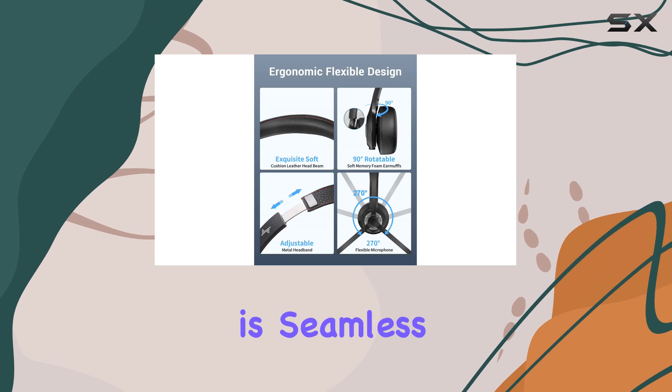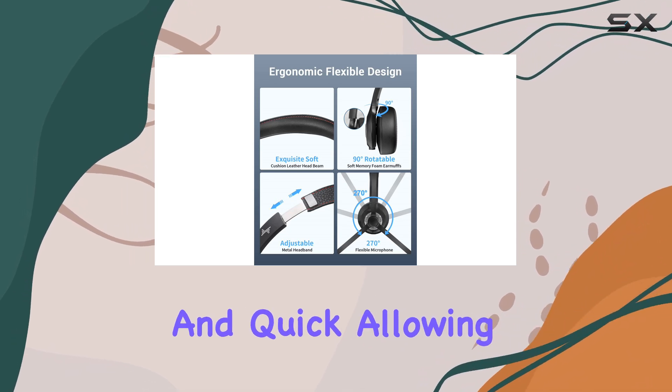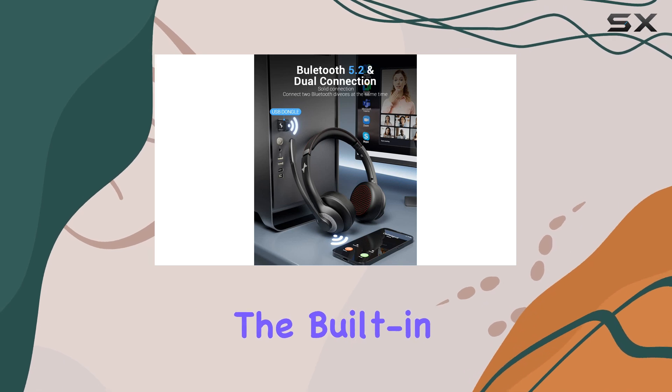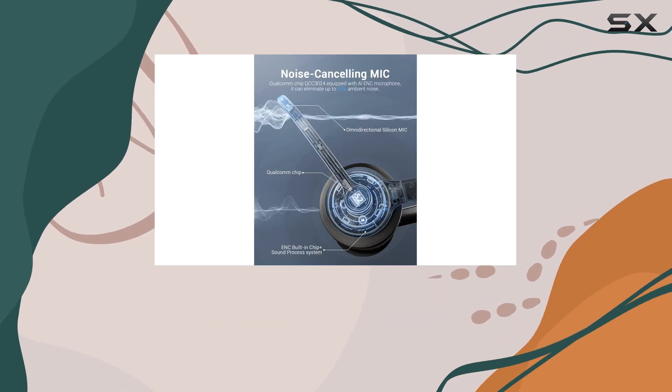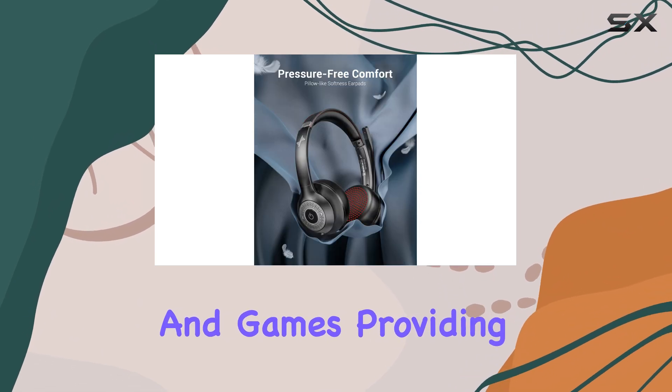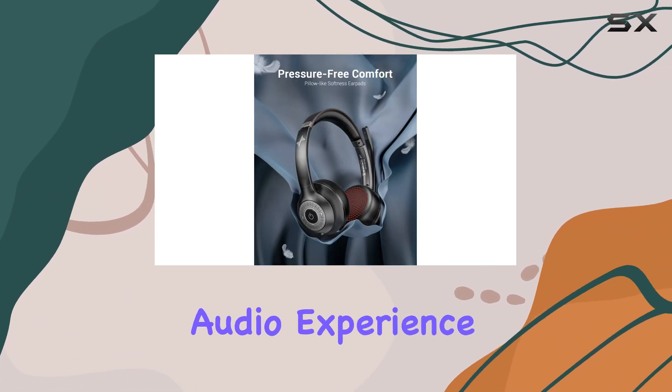The Bluetooth connectivity is seamless and quick, allowing you to connect to your phone, tablet, or computer effortlessly. The built-in audio sound card enhances your daily conversations, music, movies, and games, providing an immersive and enjoyable audio experience.